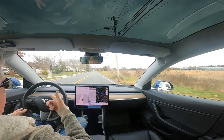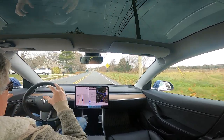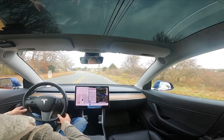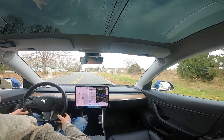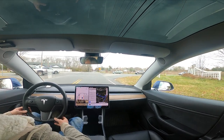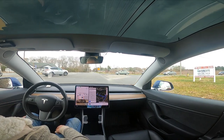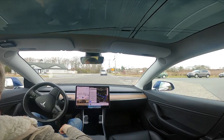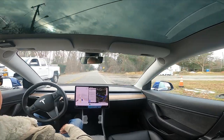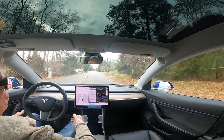We're going to see how it does on this turn — it's like 135 degrees, and there's merging traffic from two different locations. I did tap the accelerator just to give it reassurance that it was okay to go.